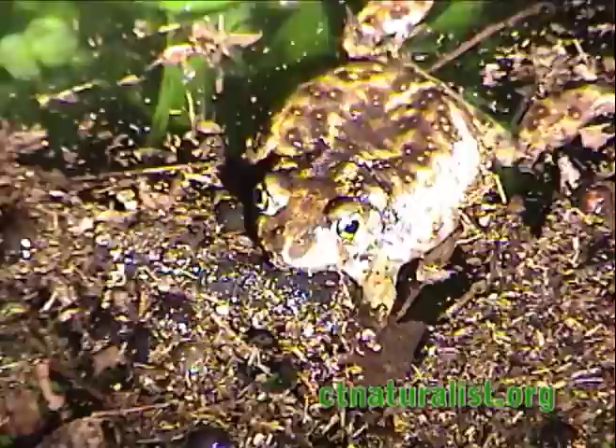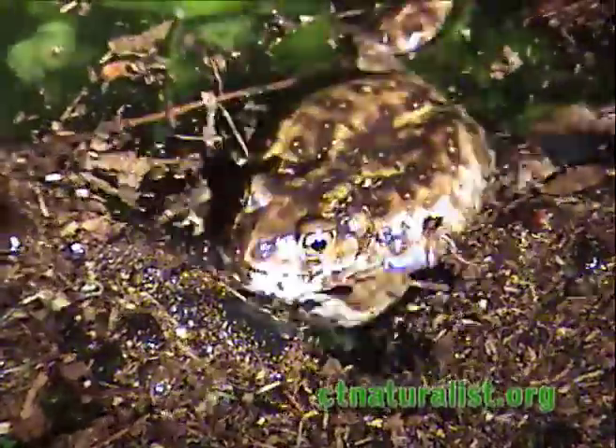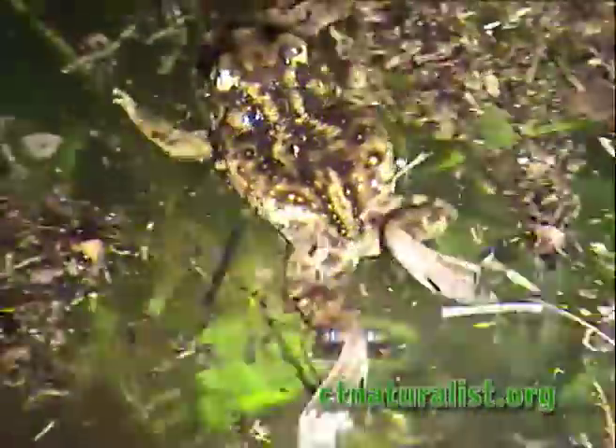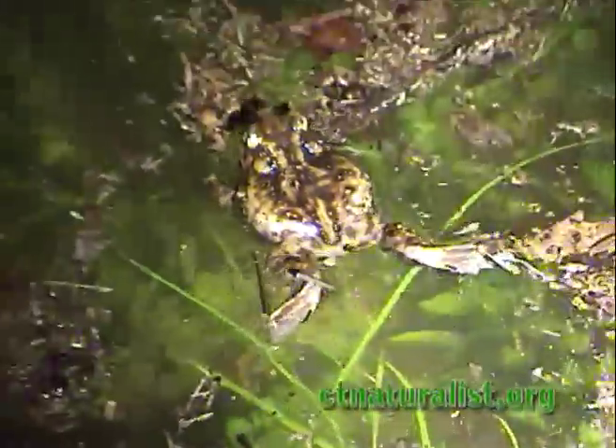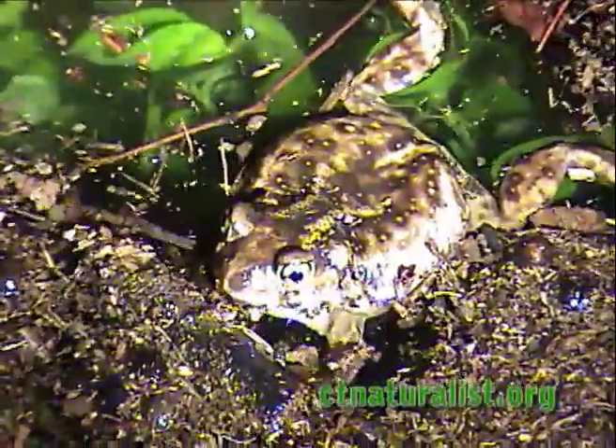Eastern spadefoot toads are the rarest amphibian in Connecticut and are on the state's endangered species list. Found exclusively in eastern Connecticut, their habitat is in decline. They prefer arid environments in fields or forests with loose sandy soil.